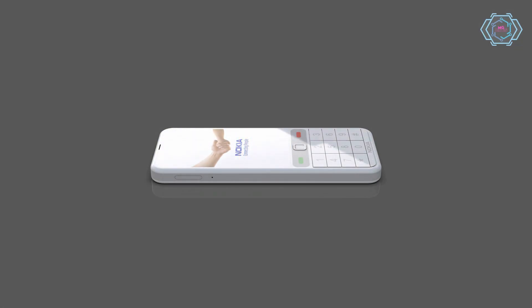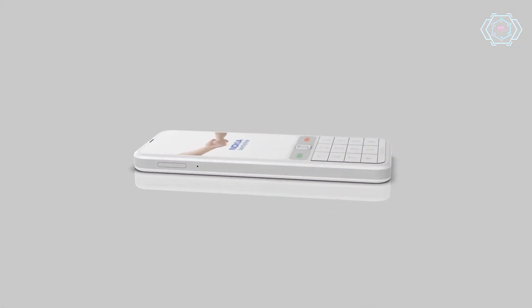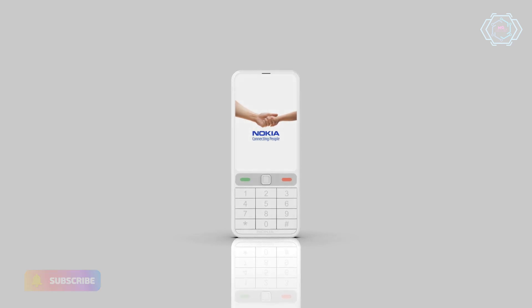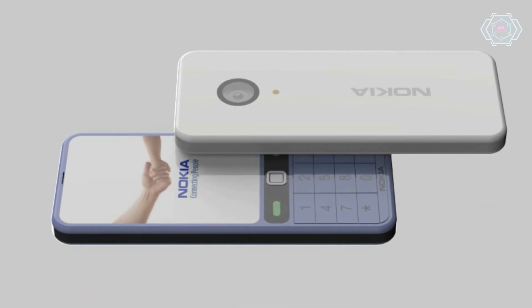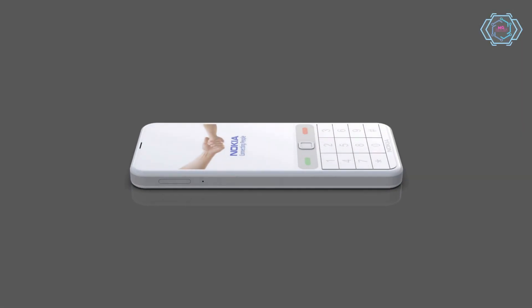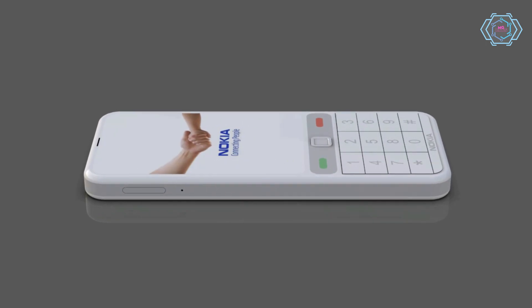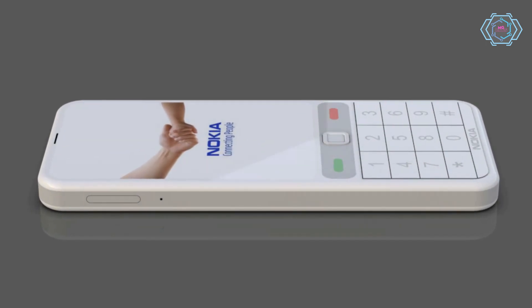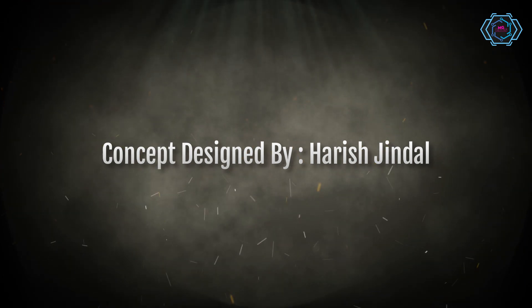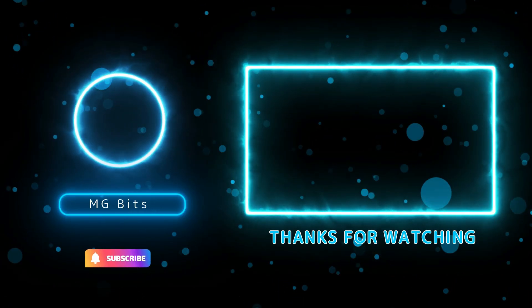The device looks very amazing in different colors, so have a look at this. Here at the top of the device.